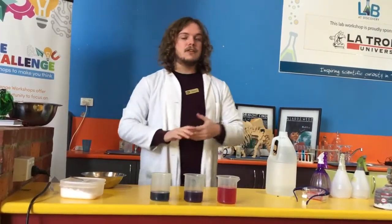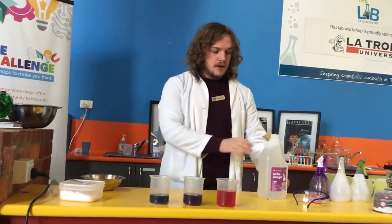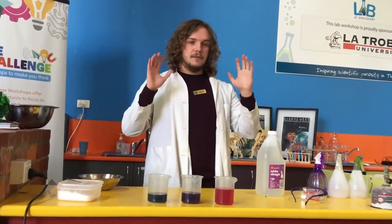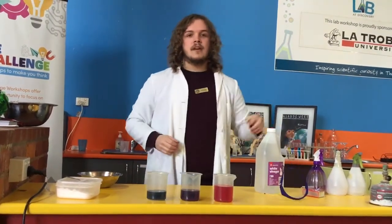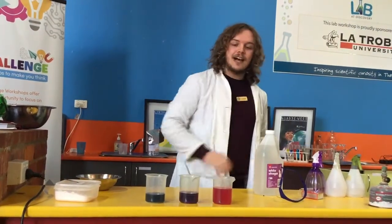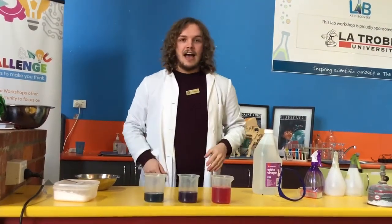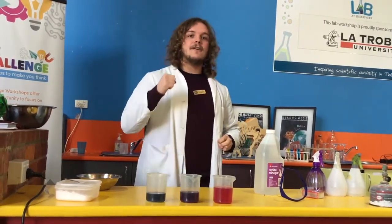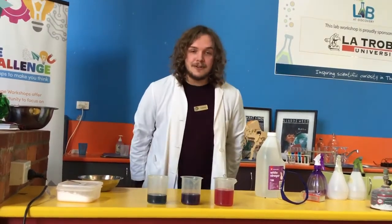I absolutely recommend doing that at home. We can try many different types of chemicals — maybe some even stronger acids, maybe some even stronger bases. But make sure we do that with a trusted adult and with the proper equipment, like safety goggles and safety gloves. I hope we've all had a fantastic time learning about how fire changes colours and how we can change the colour of our cabbage water using an acid and a base. I hope to see you all around next Saturday for another great show here at Discovery. Thank you very much and I hope you enjoy the rest of your school holidays.